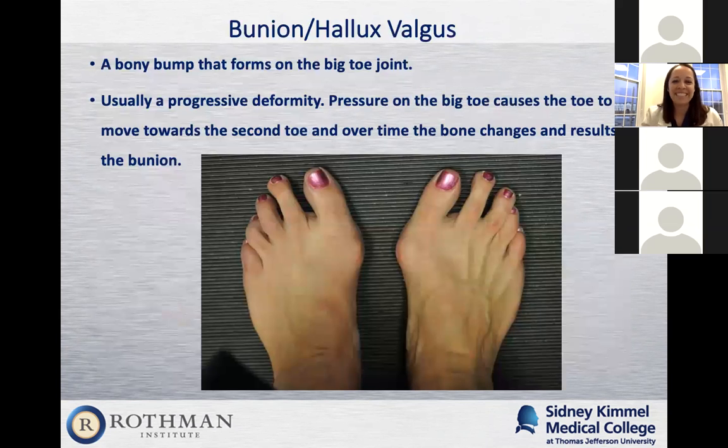The next foot deformity is a bunion — medical term: hallux valgus. Patients complain about pain on the outside of the great toe, where a bump forms. It's a progressive deformity that gets worse over time, especially if the patient doesn't change their shoe wear. Sometimes the large toe will push over into the second toe, causing changes there as well.